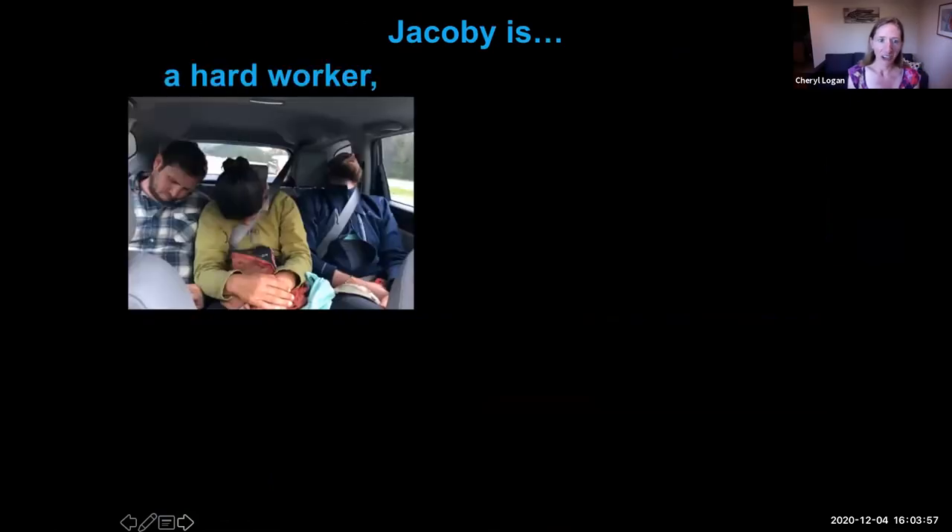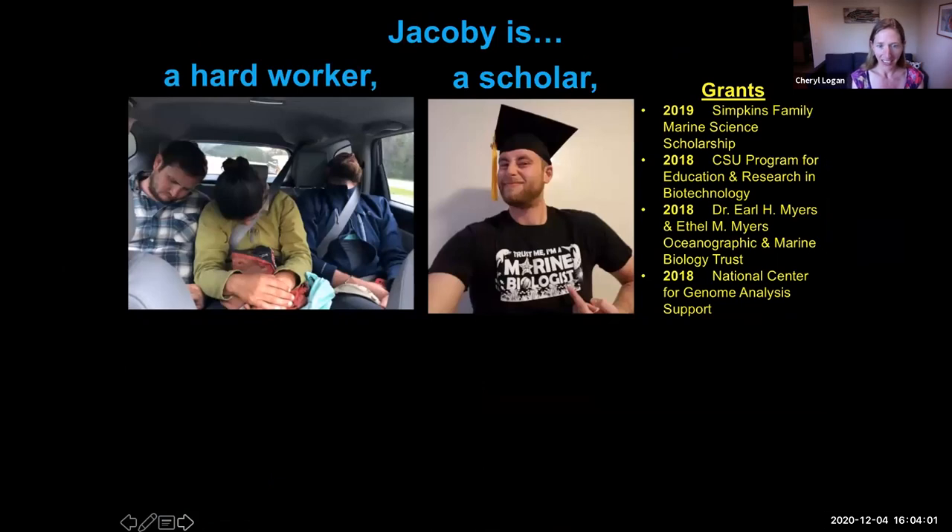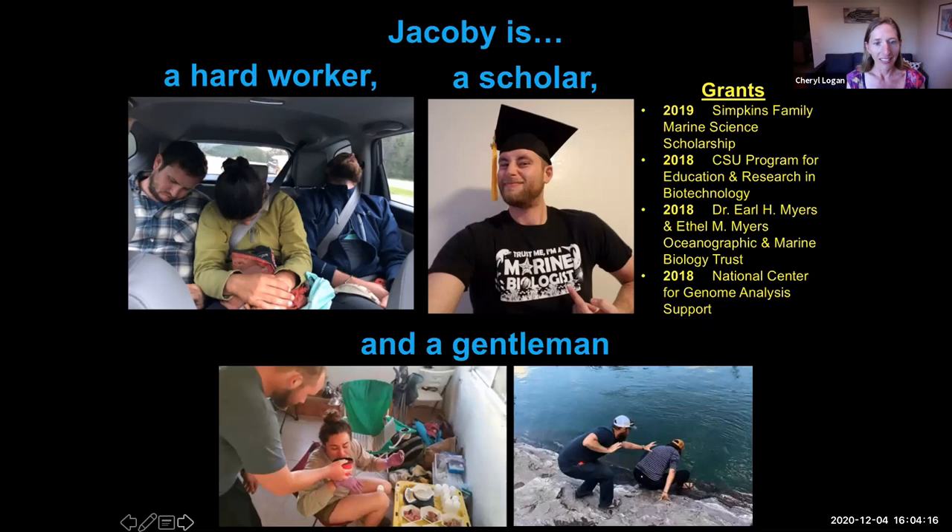As you all know, Jacoby is a really hard worker — we've seen that throughout the years on many occasions. He's also a scholar. He's been awarded several grants to support his research, support travel to conferences, and to support his stipend at Moss Landing. He's also a gentleman, always willing to help his peers with whatever it may be in the lab or in the field.